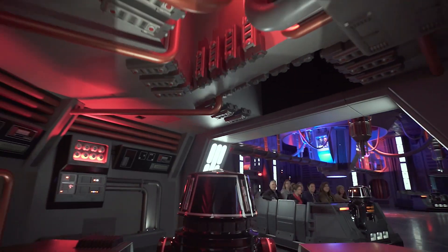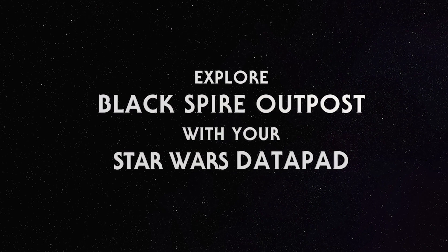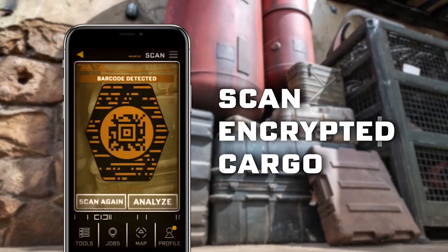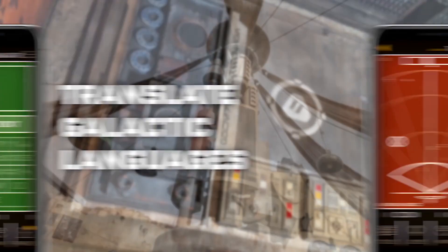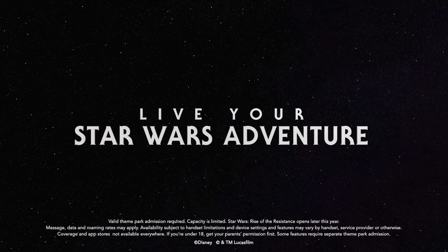The Play Disney app is out there and you can interact with over 100 different points across Galaxy's Edge, and specifically you can also interact here at Rise of the Resistance. What's awesome about that is it weaves Rise of the Resistance into the greater fabric of Galaxy's Edge. As guests come from other elements of the land and enter our queue — which is a temple the rebels have taken over as their base — the story continues with that same app, creating a cohesive experience throughout the land.